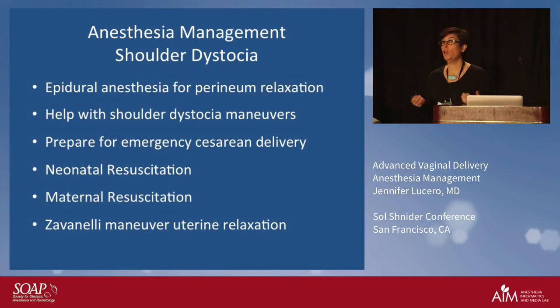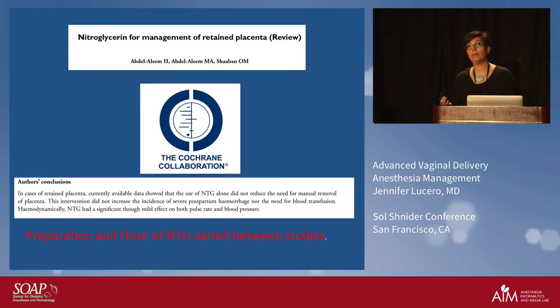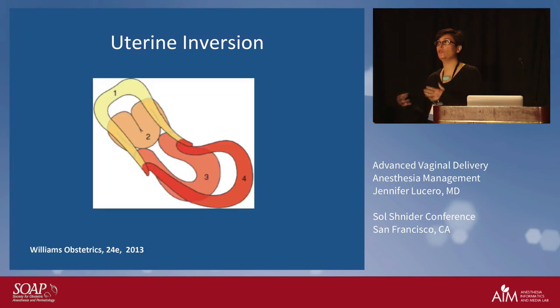Where anesthesia comes in for the management of shoulder dystocia: we need to provide epidural anesthesia — perineal relaxation is key. We can help with the maneuvers: we can give suprapubic pressure, hold a leg up. But we also need to be thinking about preparing for an emergency cesarean delivery if they can't get the baby out, and we need to be there for neonatal resuscitation and maternal resuscitation.